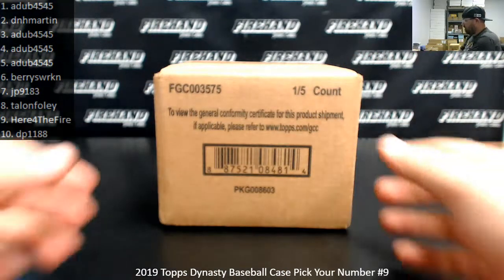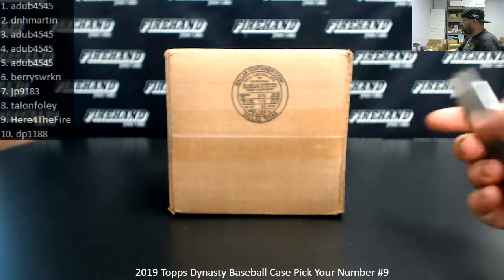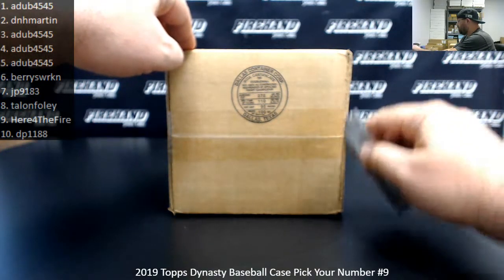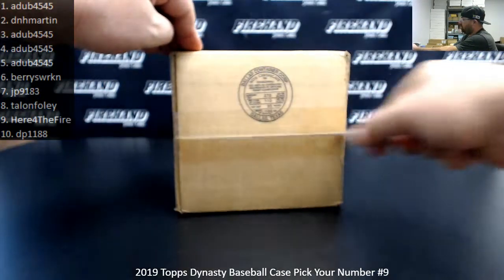Thank you guys again for joining in on this break. Spots 6 through 10 — serial numbers 6 through 10 — were awarded through the hybrid filler we just completed. Congrats to those of you guys on making your way into this break. Good luck to all of you. Let's see what this case is.